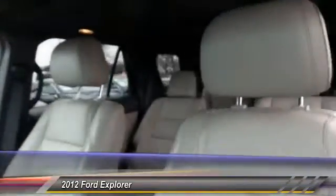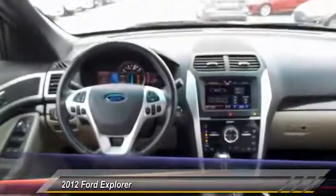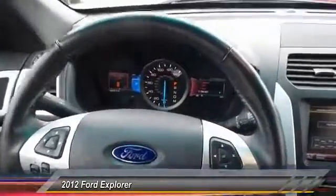Here are some of this vehicle's great options: power passenger seat, traction control, backup camera, heated seats, power liftgate, navigation system, dual airbags, power steering, alloy wheels.